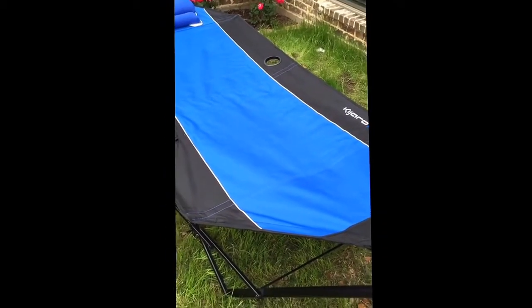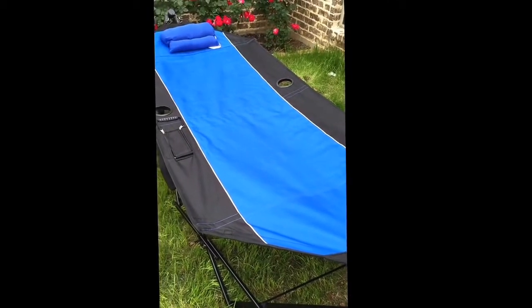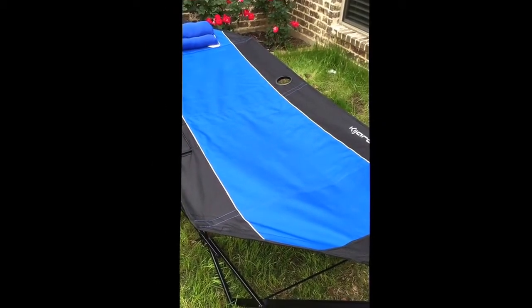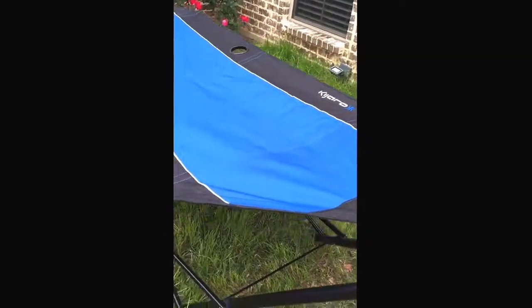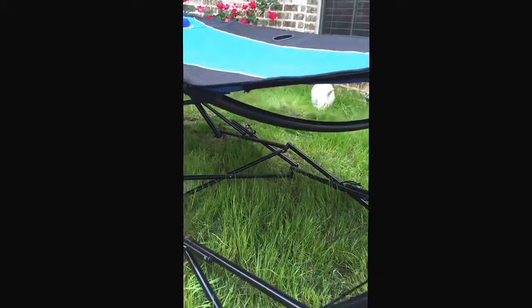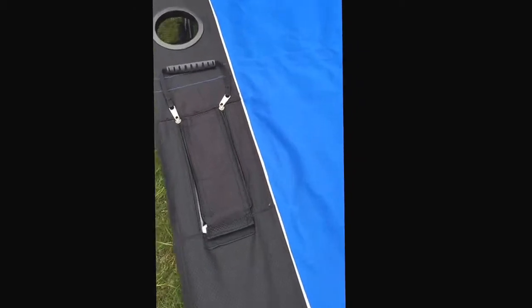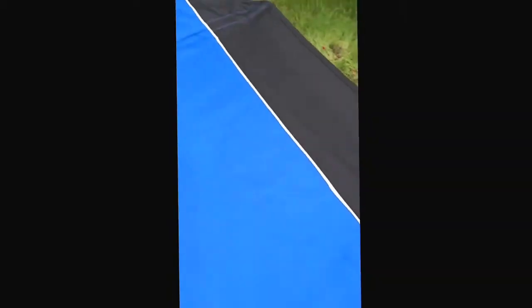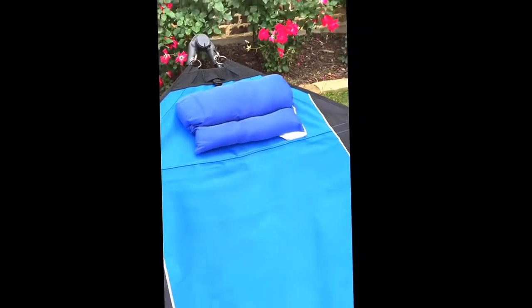This is Luke with Tailgating Challenge, just setting up our Kajaro hammock. This is the hammock itself — it does have an attachable canopy that can go over it as well. You can see the frame down below. There are some of my bunnies playing. The actual hammock itself has a built-in holder for drinks — a couple here, a couple on the other side — and even a pillow as well.